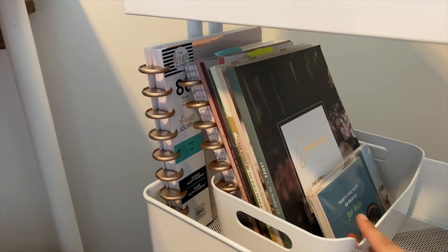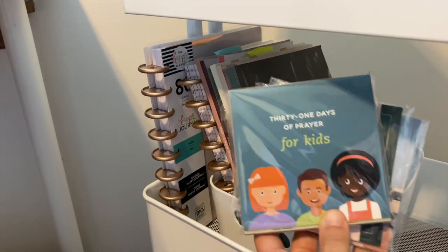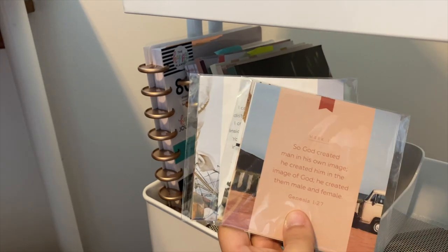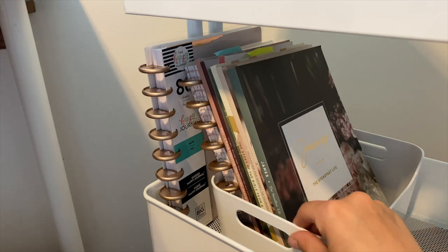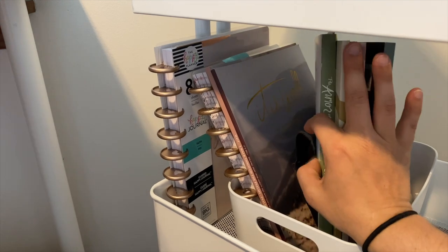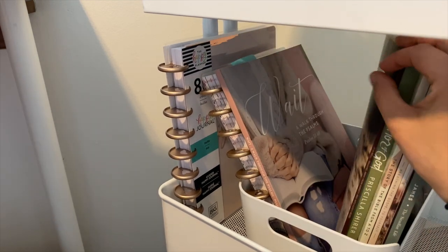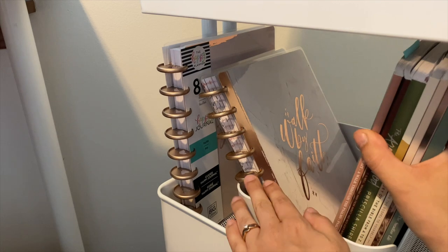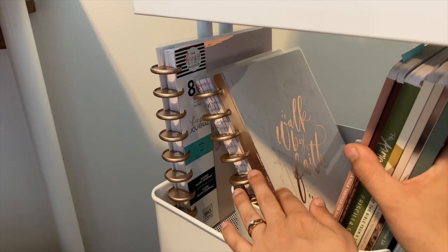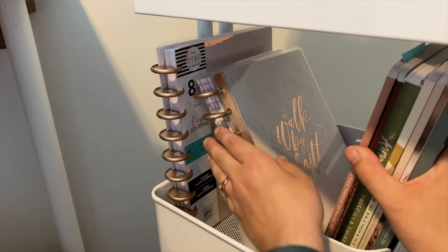This container here came from IKEA. Inside I have some more prayer cards from the Daily Grace Company — one is for kids, and then some other prayer cards. I also have my extra Bible studies: 'Armor of God,' 'It Is Well,' and another one I've done. And then this is my old Faith Planner — still in good shape. Sometimes I dive into this one, but I've recently switched to the big classic Faith Planner.